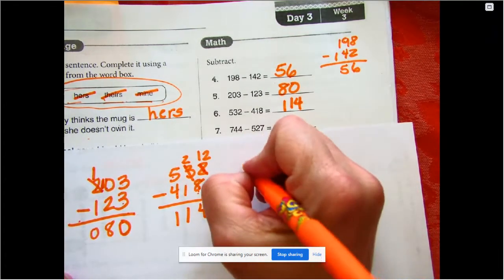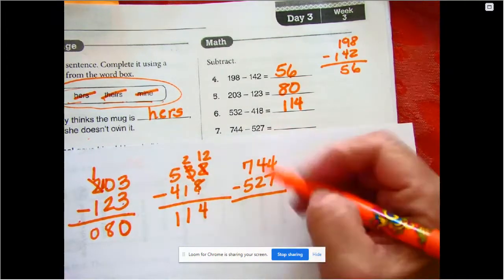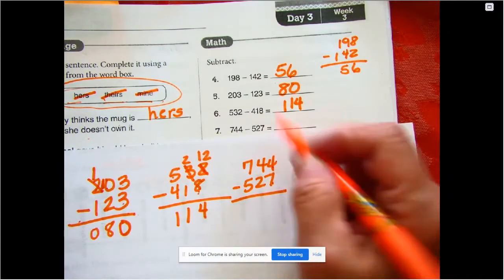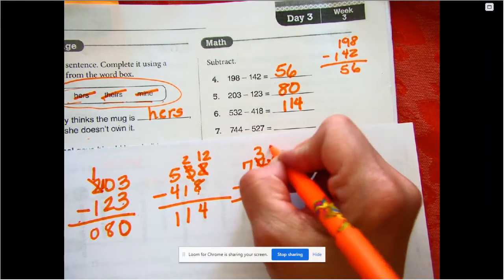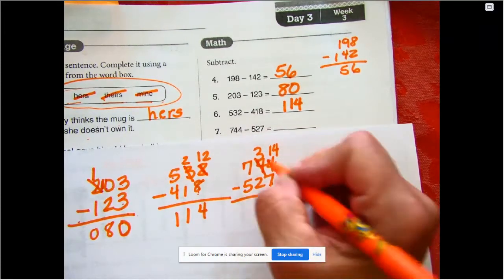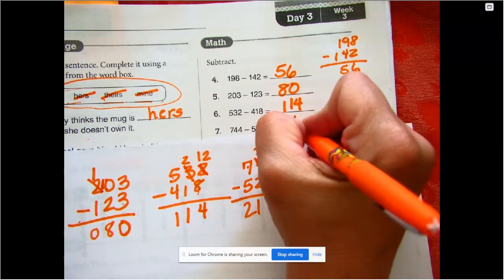The next one is 744 minus 527. Starting on the right in the ones: 7 taking out of 4 — we can't do that, so we're going to borrow a group of ten. We take one, leave three, and we have 14 here. 14 minus 7 is 7, 3 minus 2 is 1, 7 minus 5 is 2, so we have 217.